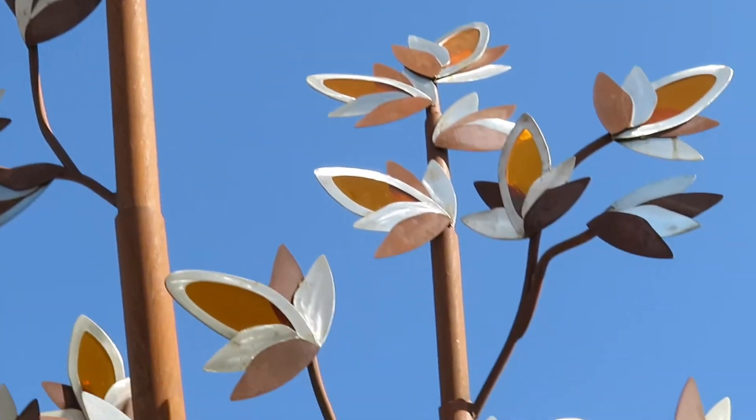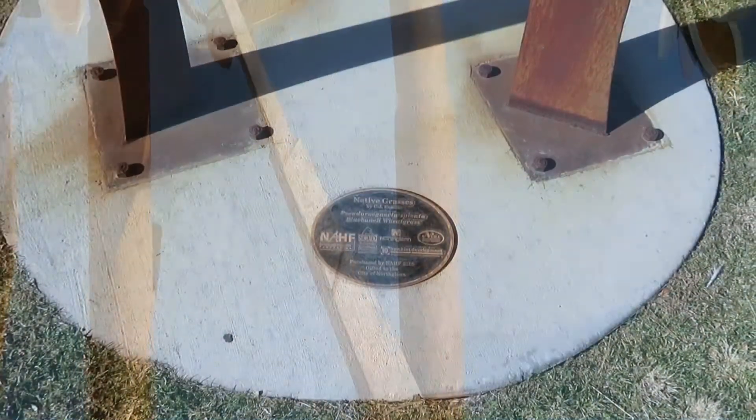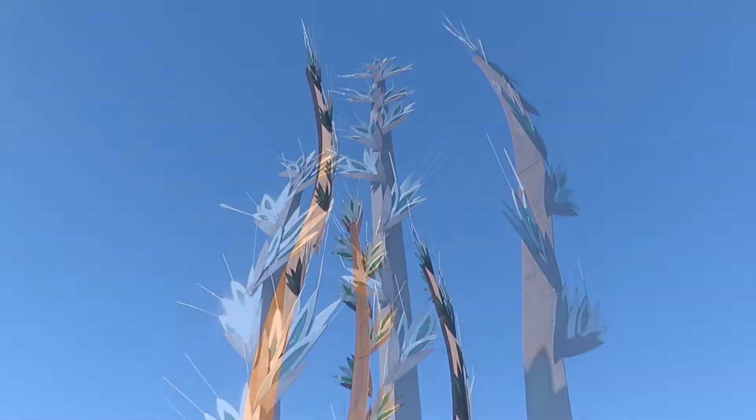Native Grasses is a series of four naturally aged steel and acrylic pieces that represent Colorado native grasses. Each of the four pads includes three stalks of a single native grass.